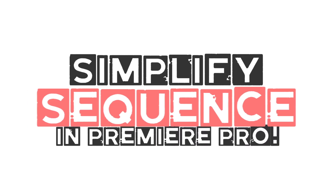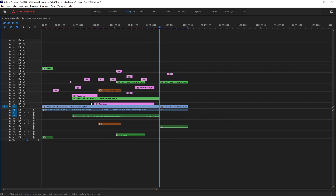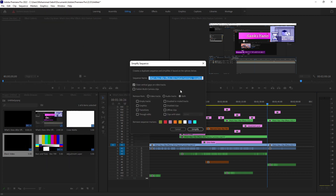Simplify Sequence. Create a clean copy of the current sequence for sharing with other editors, archiving, or exporting as EDL, XML, or ARF. When your timeline is cluttered, Simplify Sequence allows you to remove empty tracks, disable clips with specific labels, and remove markers or other user-specified elements.